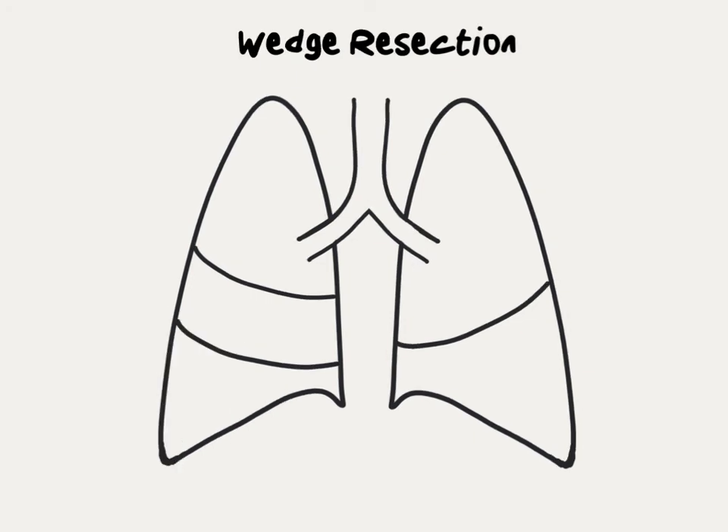The smallest or most limited surgery for lung cancer is called a wedge resection. This is usually done for smaller, more peripherally located lung cancers. With a wedge resection, a small section or wedge of the lung is removed, while the remainder of the lobe remains intact. This can be a good option for patients who are very frail and have very poor lung function.